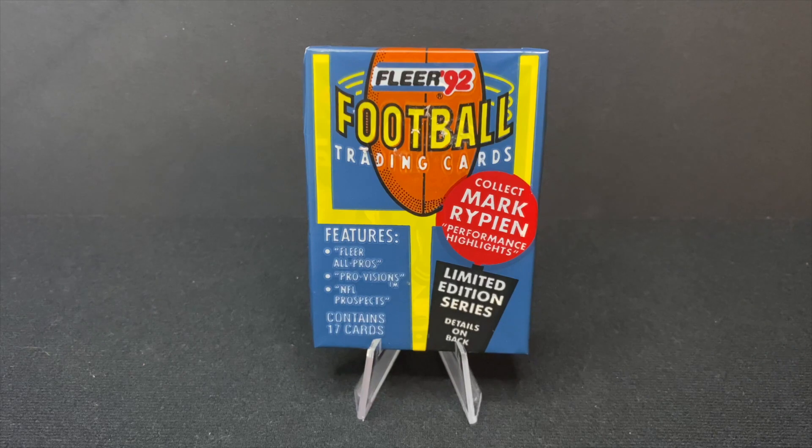Collect Mark Rippon performance highlights. Wow, that's a real get there. Mark Rippon, the quarterback of the Redskins, famously for at least one of their Super Bowls. So we're on the lookout for some interesting players, obviously.